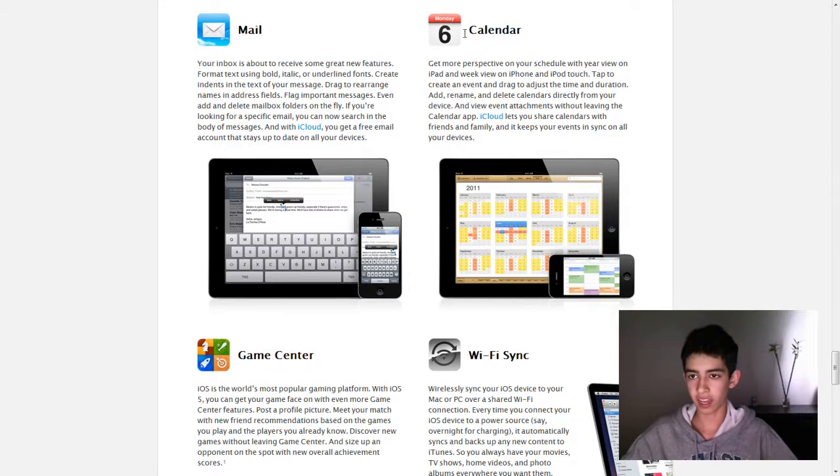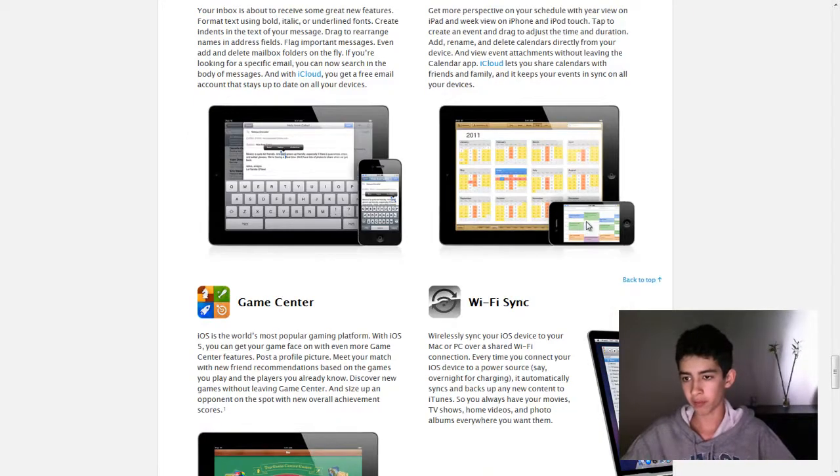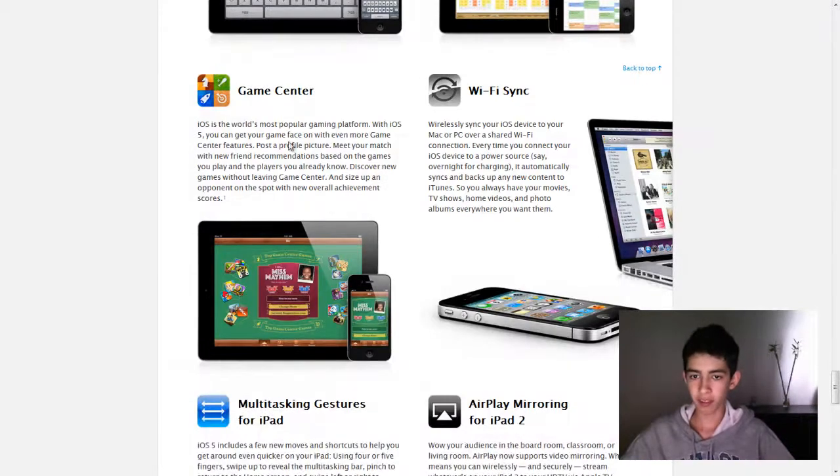And new Mail — enriched text, nothing too exciting there. Calendar now has a weekly view, much similar to iCal on Mac. Game Center — they've added new features; it's at over 5 million Game Center users. You can now add a picture of yourself, and there are more achievements — just more enhanced overall. And Wi-Fi syncing, so no need to plug it in. They're really getting rid of the need of a computer to use your iOS device.